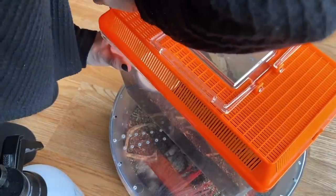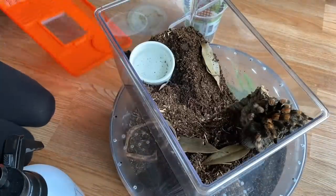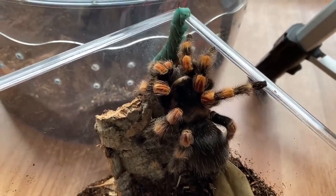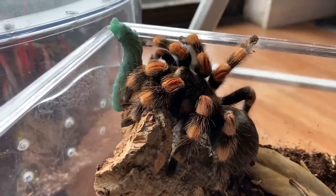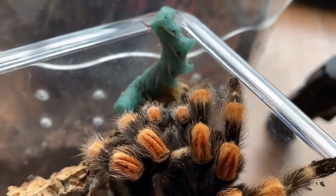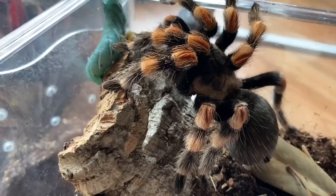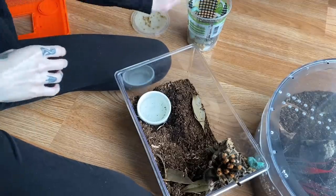We are going to feed my new Brachypelma smithi, and I have a feeling she is not going to eat, but it won't hurt to try. It makes me nervous she's so high up. So far she doesn't care at all, and I'm not surprised because she's super gentle. She backed away from it. My tarantulas are too nice — are you guys kissing? Nothing is happening and I have a feeling nothing is going to happen for a really long time.